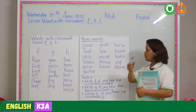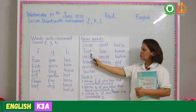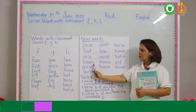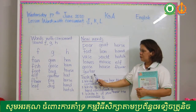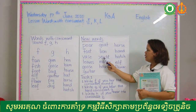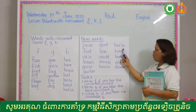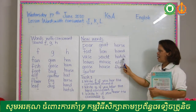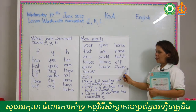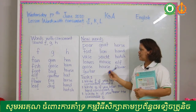Let's read one more time: pier, foot, waist, leaves, goose, guitar, goat, lion, yacht, mouse, house, horse, hand, hatch, elf, flower. I am going to give you a score on this chart.